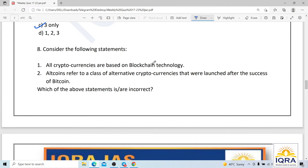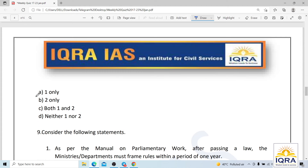Question number eight: the statement 'all cryptocurrencies are based on blockchain technology' is not entirely correct, because some cryptocurrencies like IOTA use a different technology called mathematical tangle. Altcoins refer to alternative cryptocurrencies launched after the success of Bitcoin — for example, Dogecoin and Shiba Inu are altcoins. Since the question asks which is incorrect, the correct answer is A.